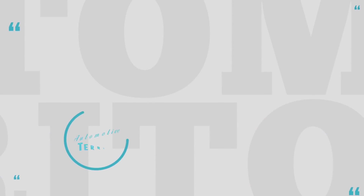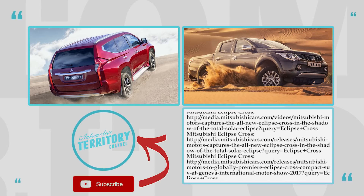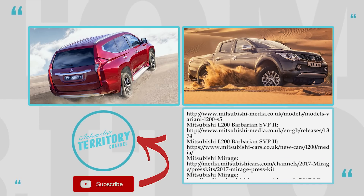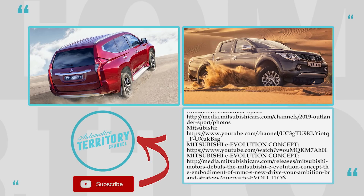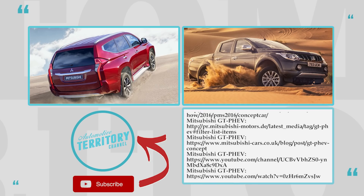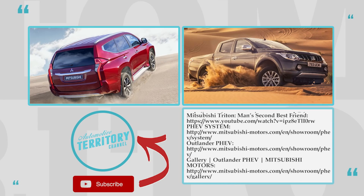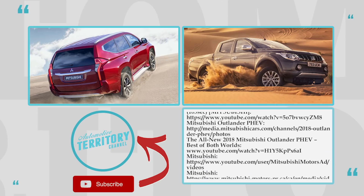What do you think about Mitsubishi? Will their crossover dedication and cooperation with the Renault Nissan Group help them turn the tide and emerge as a revitalized brand with high buyer satisfaction? Share your thoughts in the comment section. Don't forget to watch the 2019 playlist — the links are on the screen. Subscribe, like, and share. We'll see you soon!